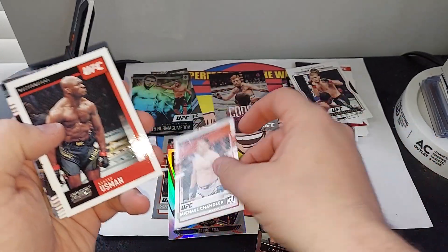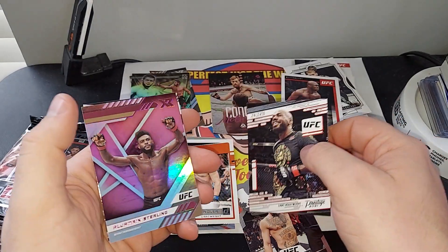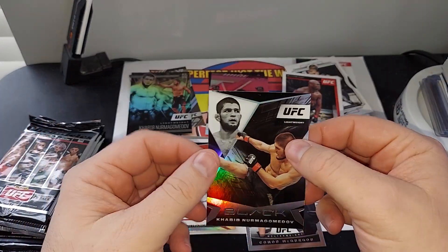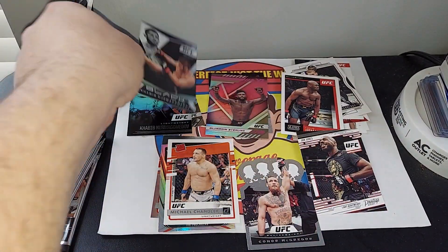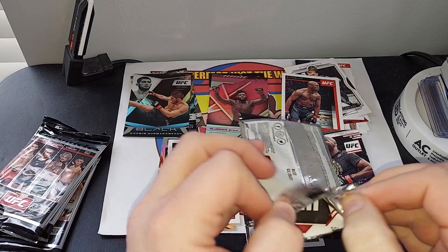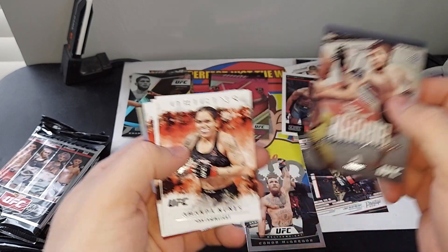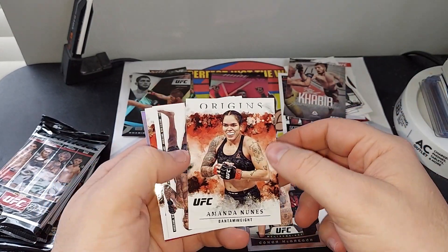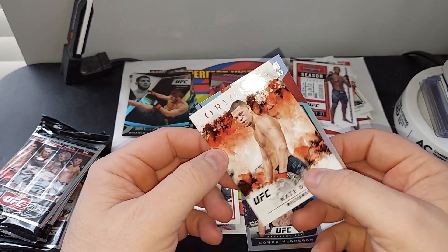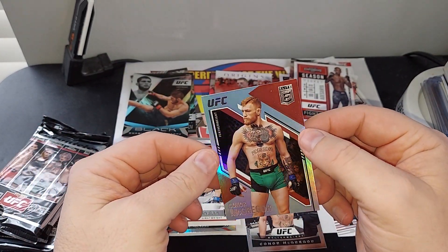Another rookie — Michael Chandler. Jon Jones. Another pink. Sterling. And then Khabib Black. Another Khabib. Amanda Nunez. Israel. Nate Diaz, pink. And then Conor McGregor Elite.